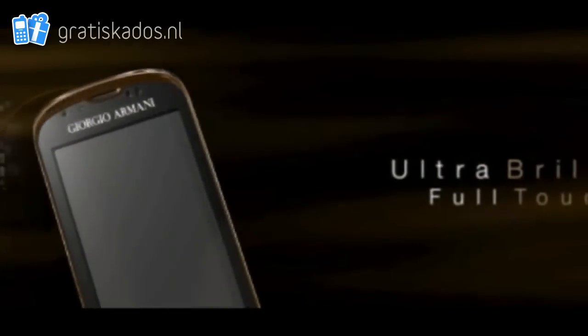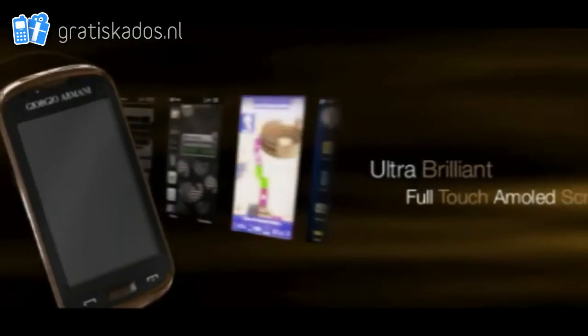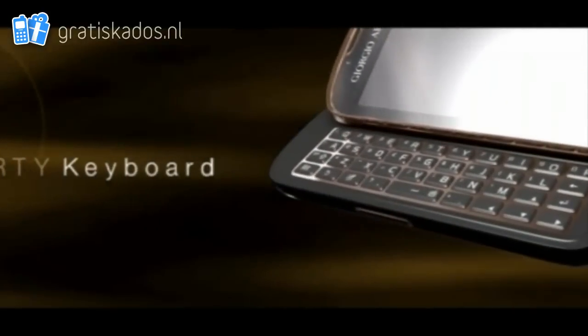3.5 inch full touch ultra brilliant AMOLED screen, QWERTY keypad and Windows Mobile software make your business smarter and your life easier.